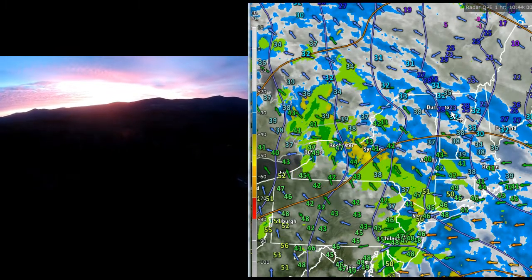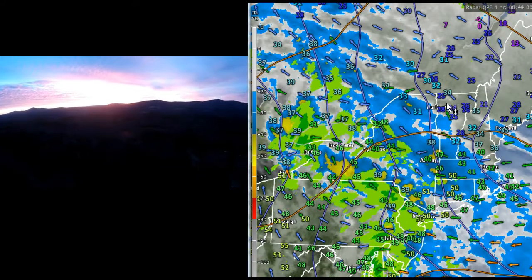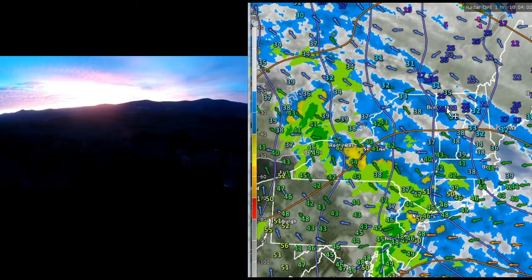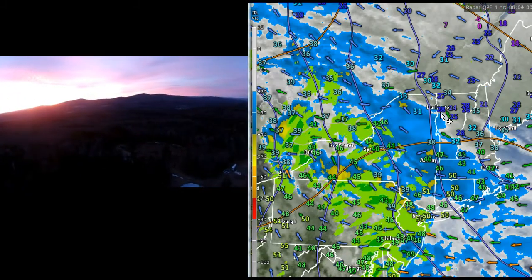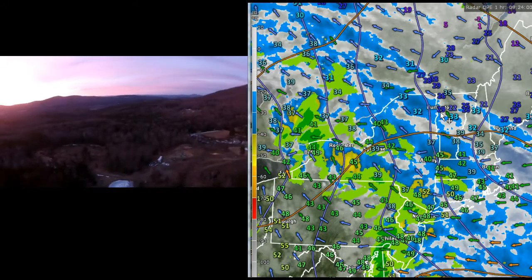Tracking in from the southwest to northeast, these clouds are showing up very nicely in the drone flight here, looking to the east and northeast.